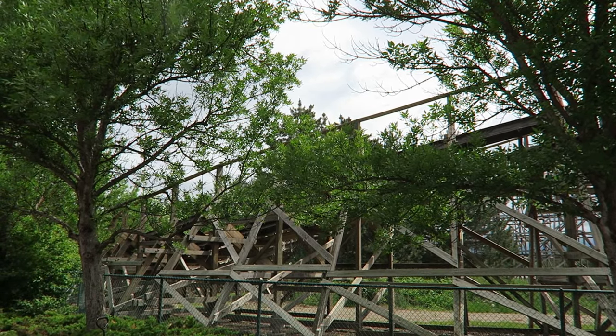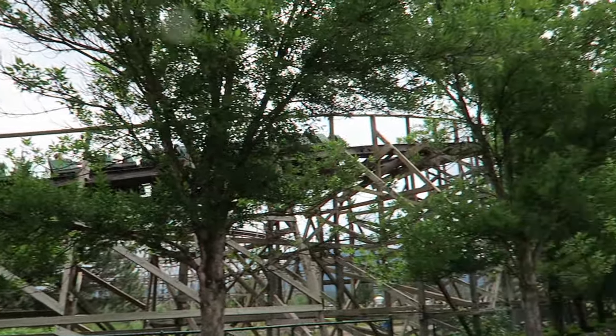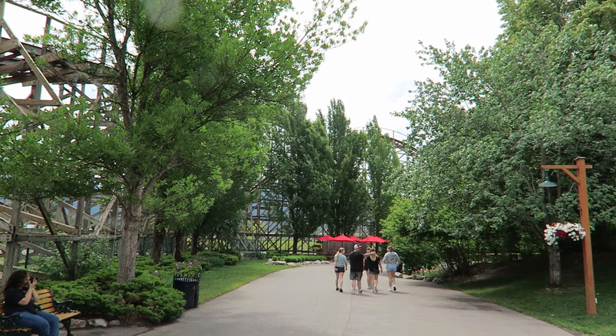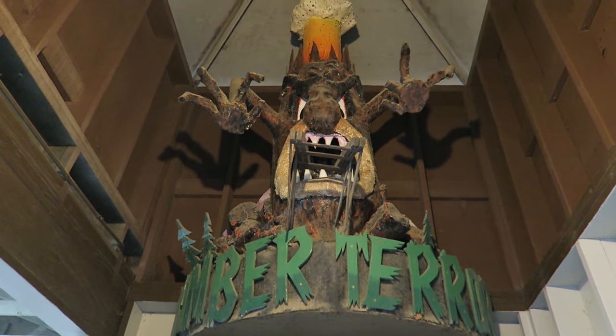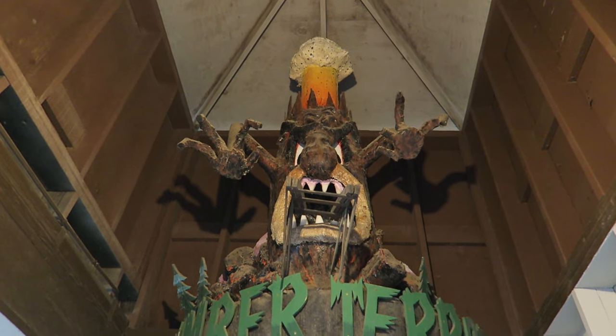I'm glad this change was made. First, it gave the Silverwood woody a more unique name. Second and more importantly, we were gifted with one of my favorite ride logos as you enter the station — a giant tree that is eating the track and erupting lava out of its head. It is a beautiful visual. I wish Silverwood sold this on a shirt.